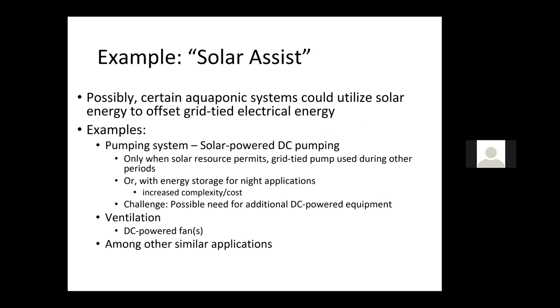Alternatively, we have what we'll call solar assist — where certain aquaponic systems could utilize solar energy to offset grid-tied electrical energy. Some examples: a pumping system where solar-powered DC pumping only works when the solar resource permits, and the grid-tied pump is used during other periods. Or you could have energy storage for nighttime applications. One challenge is that you would sometimes need to purchase additional DC-powered equipment. Similar potential applications exist with ventilation using DC-powered fans, among other solar assist applications.